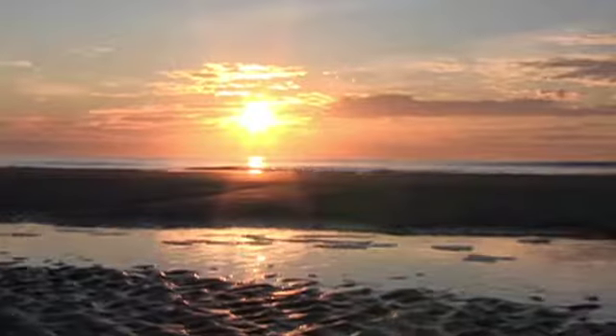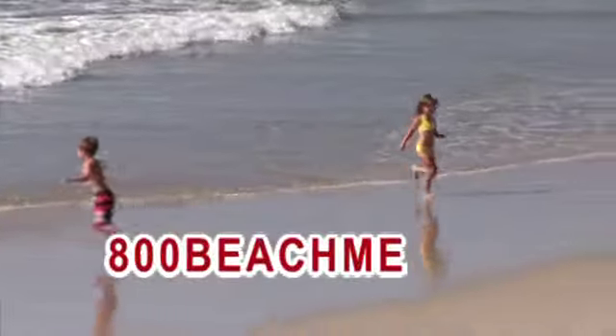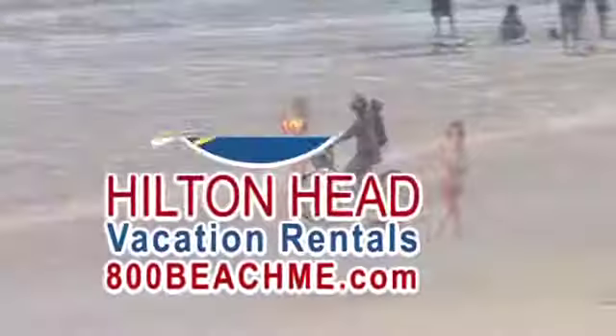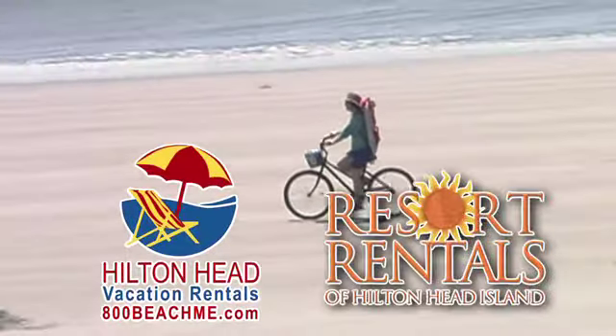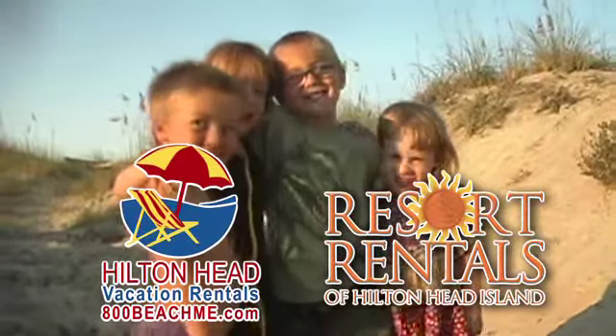Come for a week or two — you'll enjoy the moments. Contact us today at 800-BEACH-ME or head to 800beachme.com. Hilton Head Vacation Rentals and Resort Rentals of Hilton Head Island. Get ready to get beached.